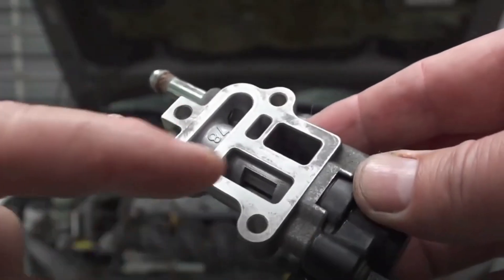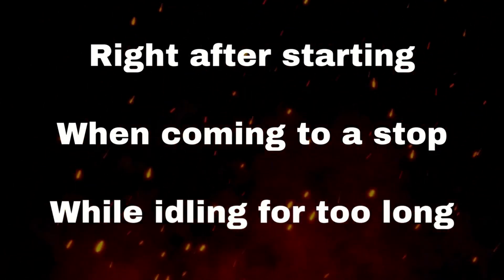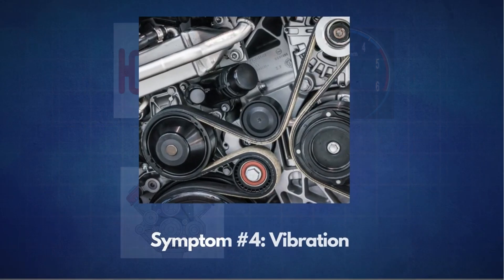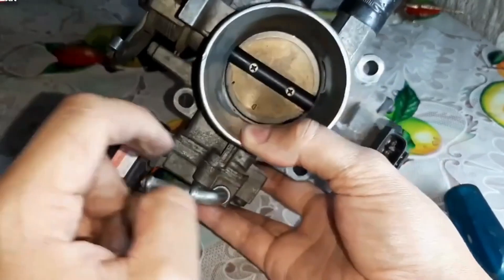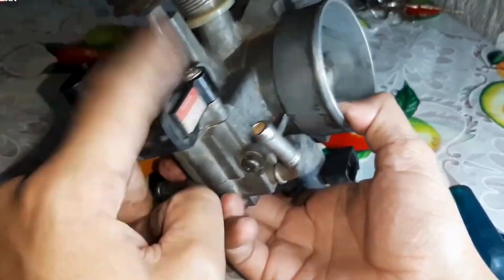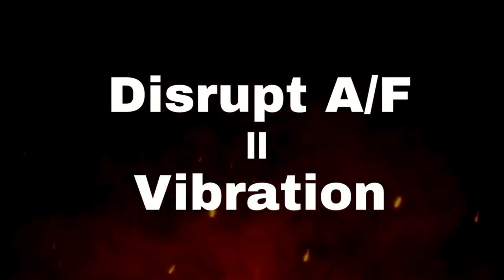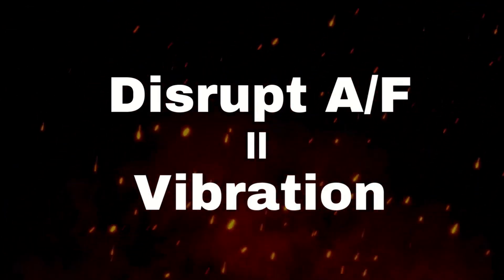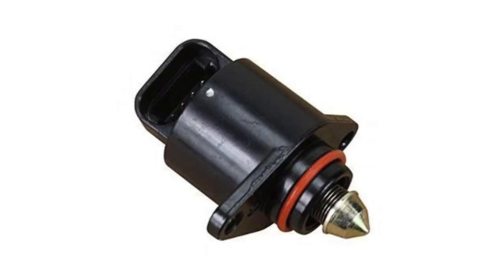Then we have engine stalling — often a direct result of a clogged or stuck-closed IAC valve. If your engine isn't getting enough air at idle, it's just going to shut off, usually right after starting, when coming to a stop, or after idling for a bit. Not ideal, especially in traffic. And finally, vibration or shaking while idling: a faulty IAC valve can throw off your engine's air-fuel mixture, causing it to struggle and vibrate. The good news is, if it smooths out when you press the gas, it points strongly to an idle-related issue like the IAC valve.